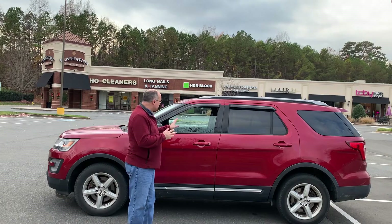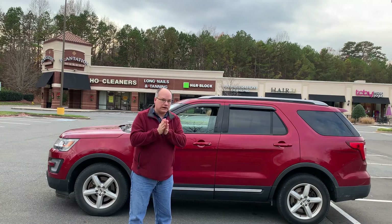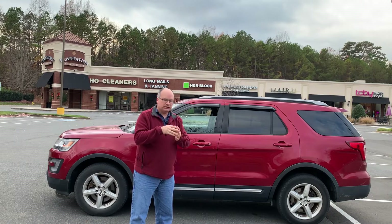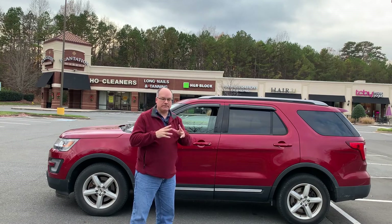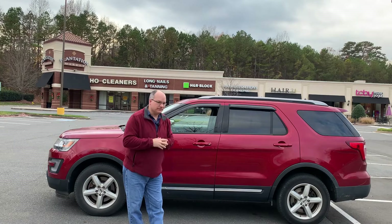Anytime I do one of these videos, when I'm reviewing a car, I ask myself two questions. The first is, would I recommend it to someone else? The second is, would I be proud to have one of these in my driveway? And I'm going to answer both of those at the end of this video.